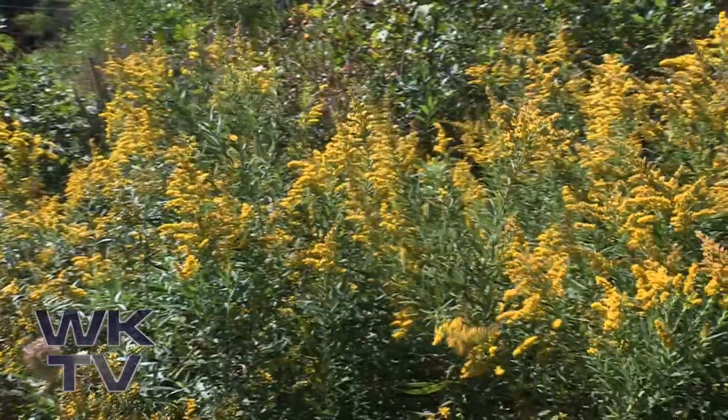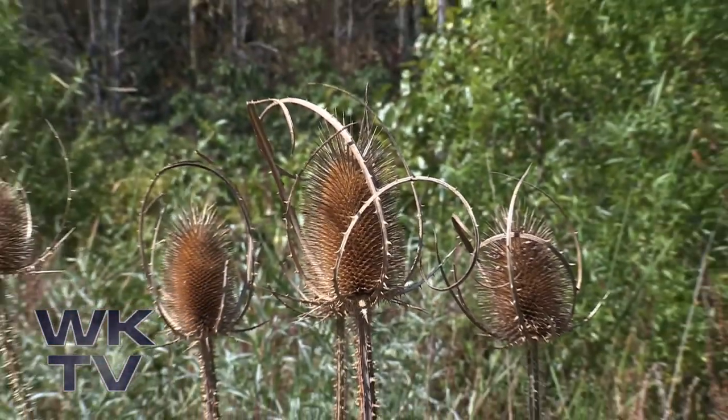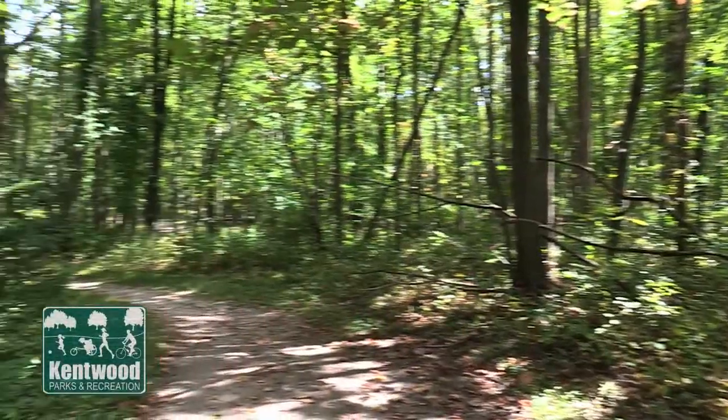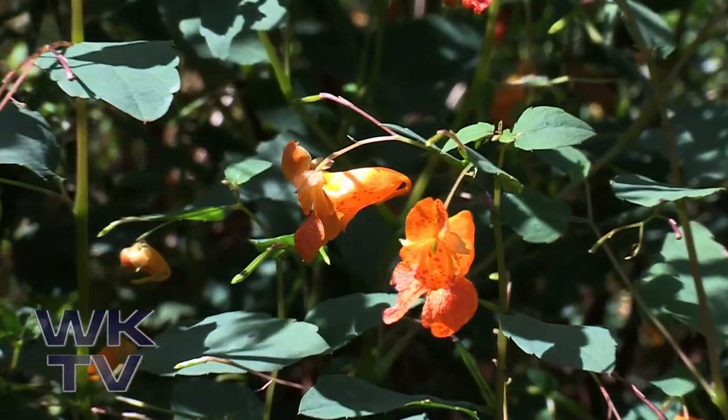In an effort to preserve the natural beauty of the park, there are no park facilities such as shelters or playgrounds here. However, a smooth paved pathway makes this reserve accessible to anyone seeking to explore the park's natural beauty.